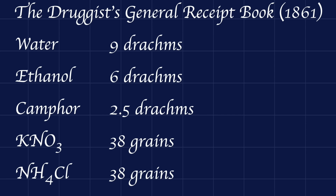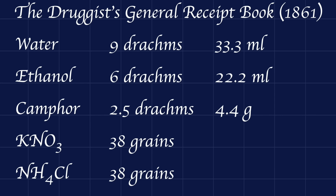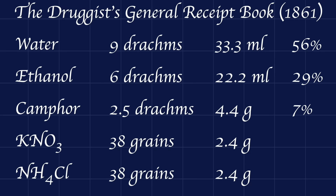Since a solid dram is equivalent to 1.771 grams, a fluid dram to 3.551 milliliters, and a grain to 64.798 milligrams, this translates to 33.3 milliliters of water, 22.2 milliliters of ethanol, 4.4 grams of camphor, 2.4 grams of potassium nitrate, and 2.4 grams of ammonium chloride — or, respectively, 56%, 29%, 7%, 4%, and 4% by mass.